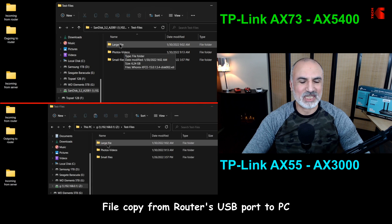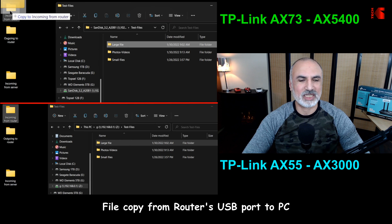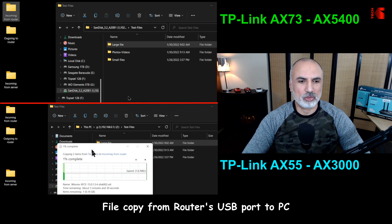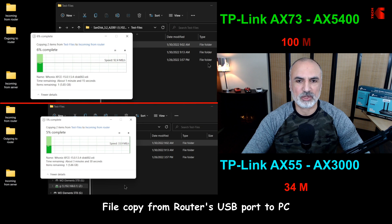In this first test, I'm copying a large file from a USB key plugged directly into the router to my PC. This USB key is very fast so it will not be a bottleneck. I'm achieving speeds of 100 megabytes per second on the AX73 and 34 megabytes per second on the AX55. So this first test is won by the AX73.